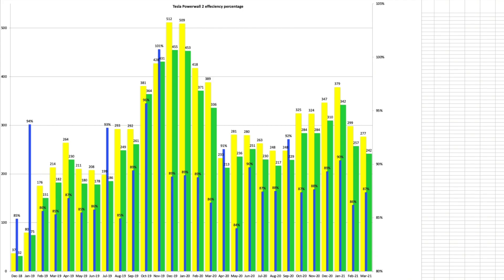The Powerwall had an 87% round-trip efficiency for the month — what it managed to store versus what it was able to supply. We stored 277 kilowatt hours and it supplied 242 kilowatt hours.